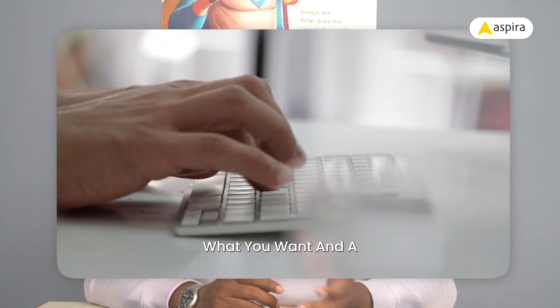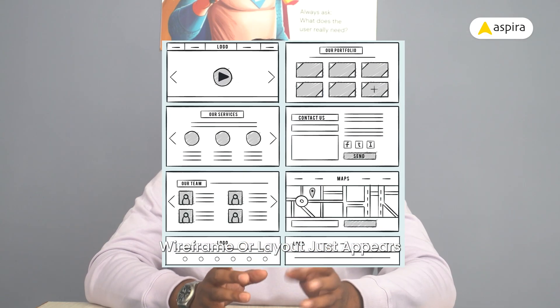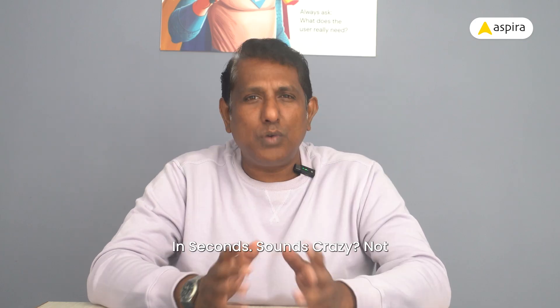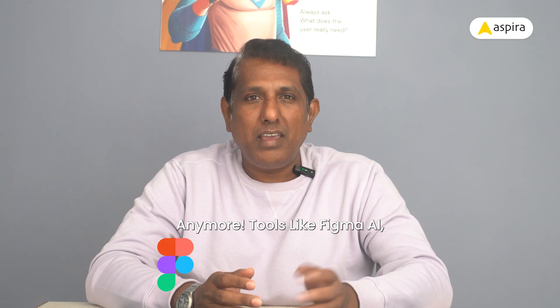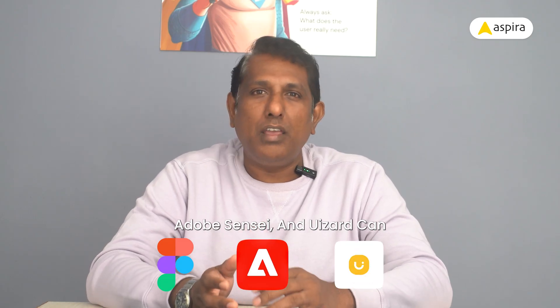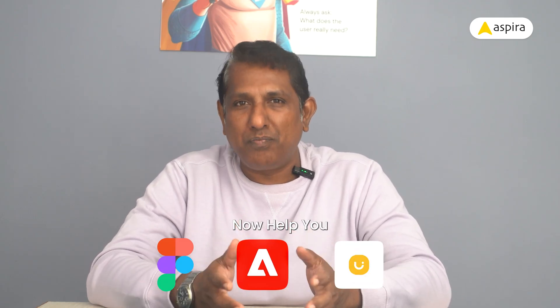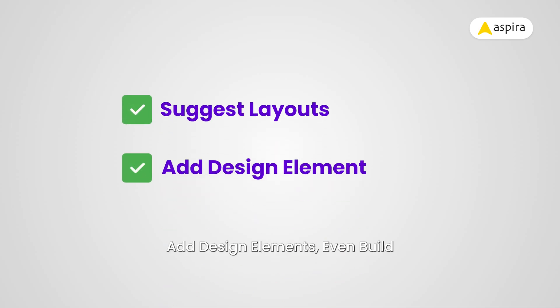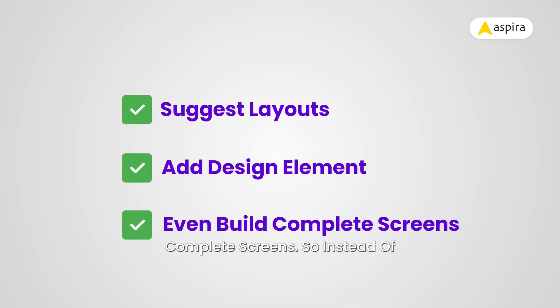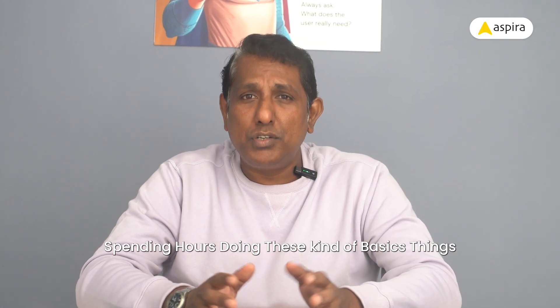Imagine typing what you want and a wireframe or layout just appears in seconds. Sounds crazy, right? Not anymore. Tools like Figma AI, Adobe Sensei, and Uizard can now help you — suggesting layouts, adding design elements, even building complete screens. So instead of spending hours on these basic things, you can focus on the creative part. Sounds awesome, right?